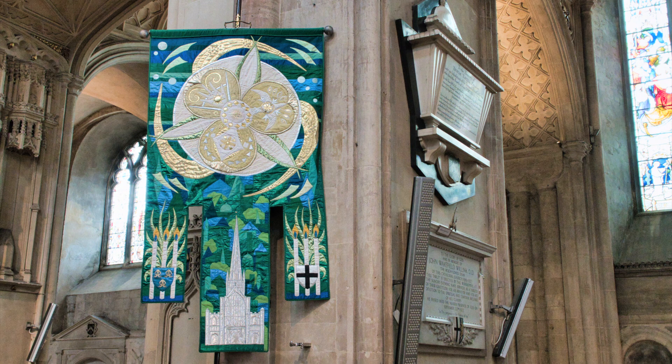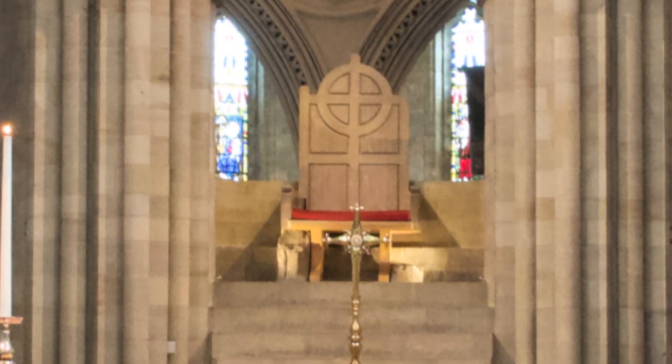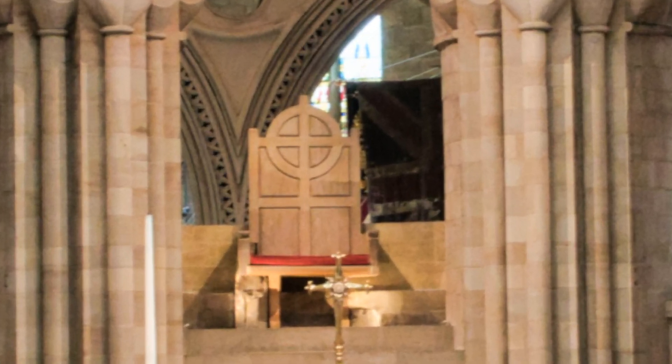Faith, patience and skill produces religious tapestries such as this one. The present throne is modern; it sits over two ancient stones, which are thought to be the remains of the original bishop's throne.